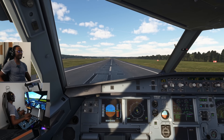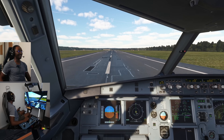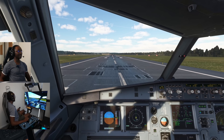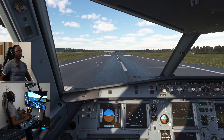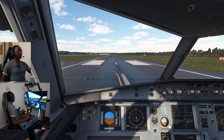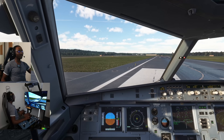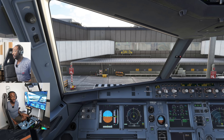Beautiful — selecting reverse thrust. That was a pretty nice landing, I'm not going to lie — pretty sweet! Decelerating, reversers green, then manual braking to make the exit. Reverse idle. And we've made it. The beautiful thing about the eye tracker is that I can brake and then slowly bring the aircraft off the runway, looking around naturally. Taxiing back to our gate.